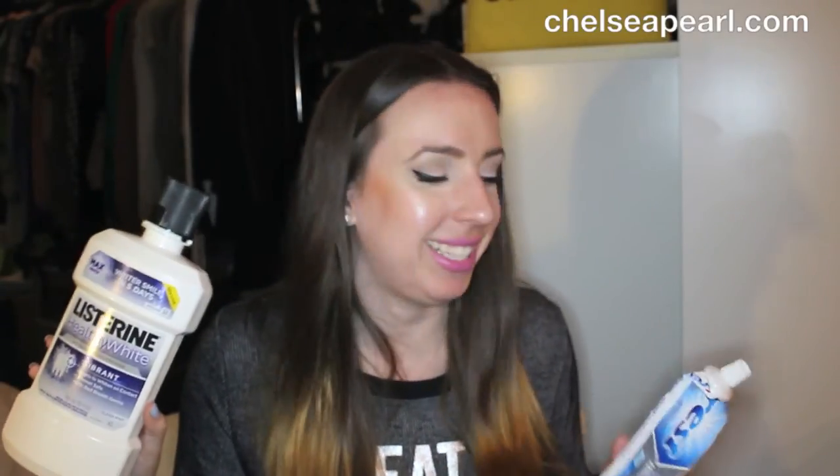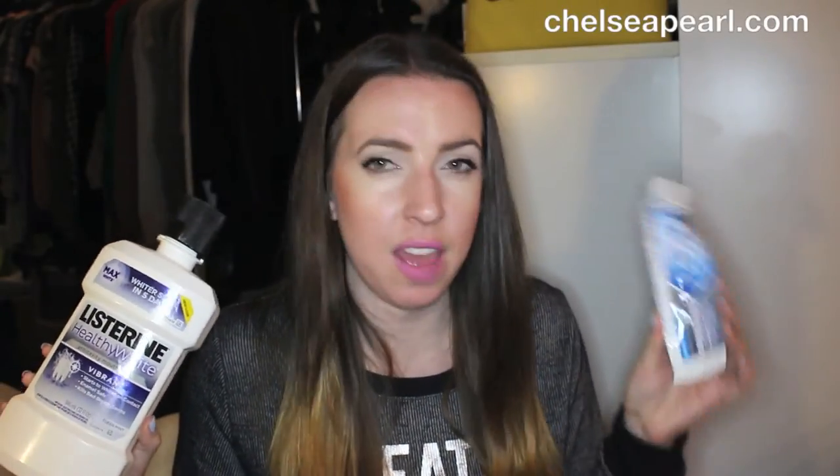Here we have a pack of Zyrtec Allergy Tablets — I buy these at Costco or Target, pretty much the same price, and I take them every day for my allergies. For dental hygiene, I love the Listerine Healthy White Vibrant White Mouth Rinse — it really works wonders. And the Crest Baking Soda and Peroxide Whitening Toothpaste — my favorite. Neither is super whitening alone, but together they're a great combo.